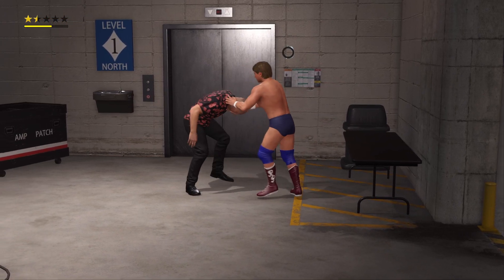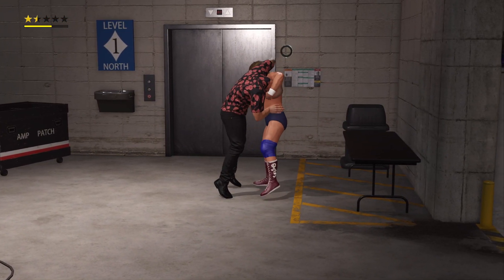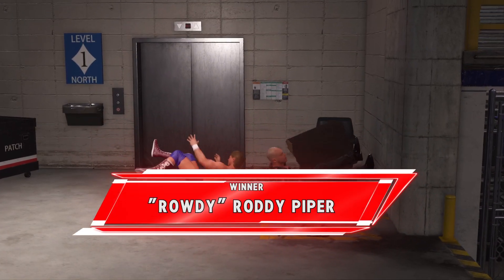Looks like setting up for a suplex — looking to finish things off. And now it looks like...